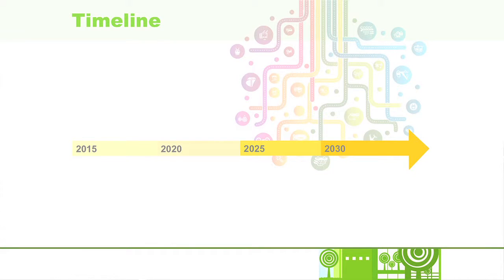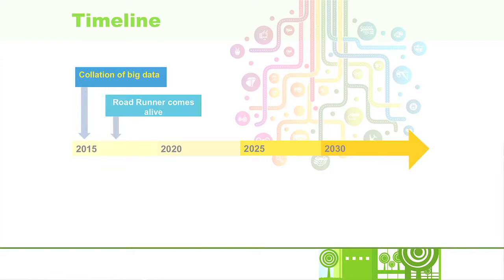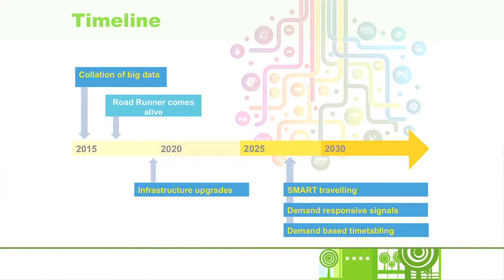In terms of timeline, Roadrunner can start collating big data from the wealth of sources already available right now. We therefore envisage Roadrunner coming alive over the next year or two, where it will begin smoothing demand and empowering people in their journeys to work. In the future, this will lead to a world of smart travel, where adaptable infrastructure will result in a fully fledged, dynamic, demand-based timetabling system.